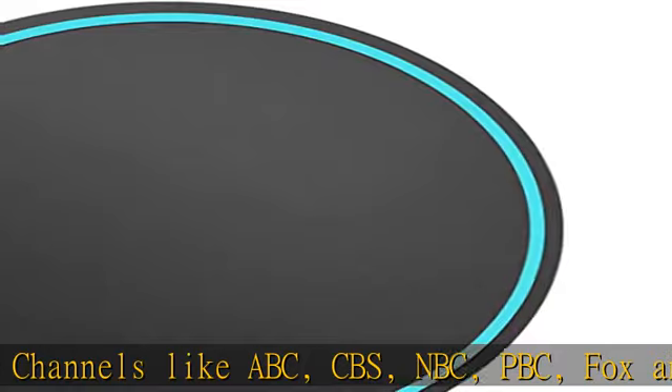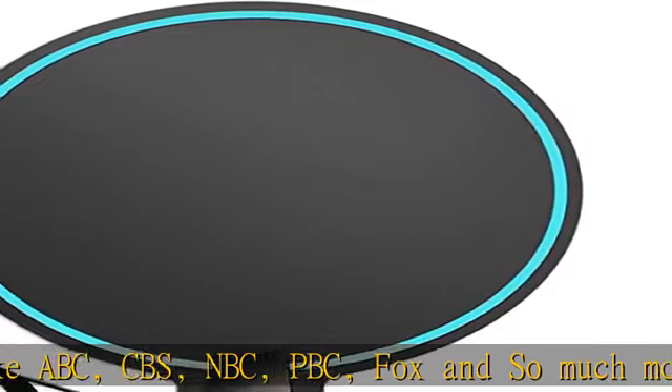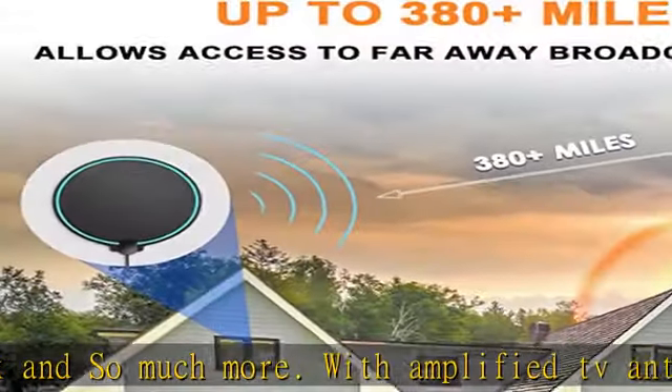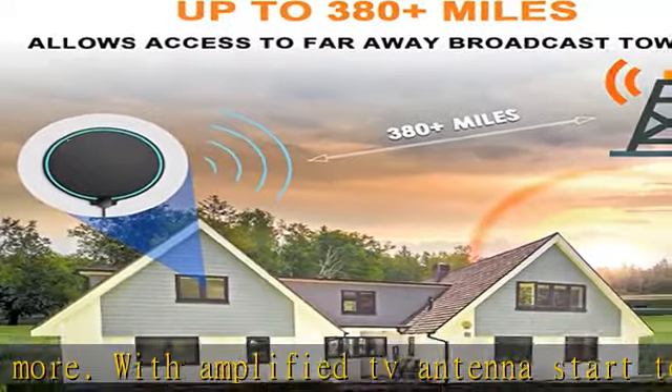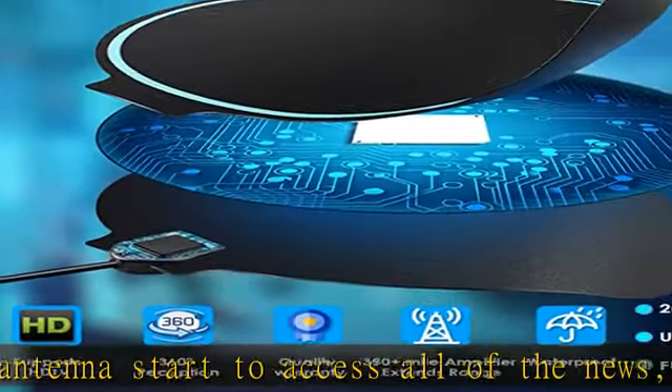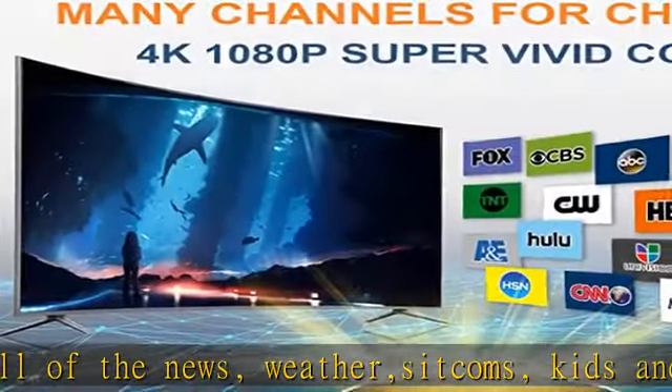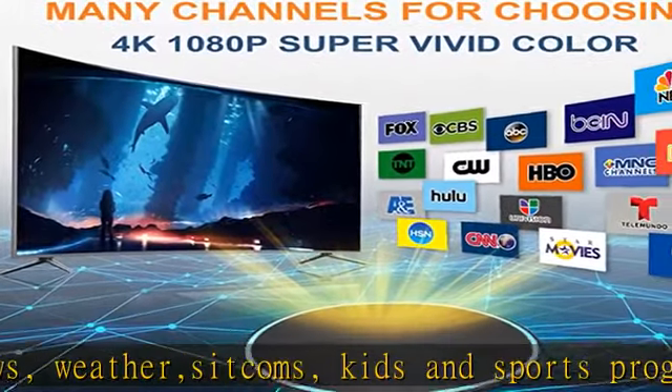Antenna bars amplifier signal booster: the TV antenna adopts an upgraded powerful amplifier signal booster with the most advanced smart IC chip and clean peak filter technology to filter out cellular and FM signals, resulting in strengthened signals. You can say goodbye to weak signals and blurred pictures, and enjoy crystal clear HDTV shows.